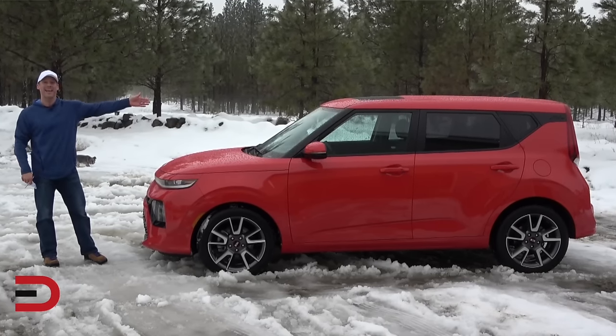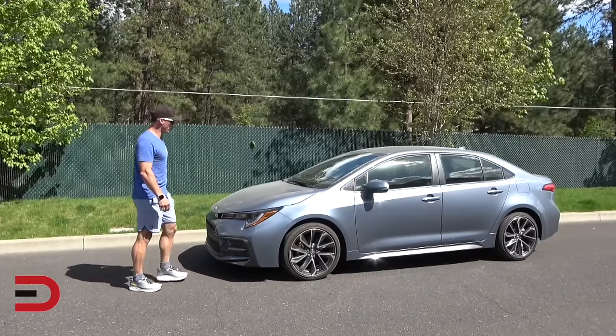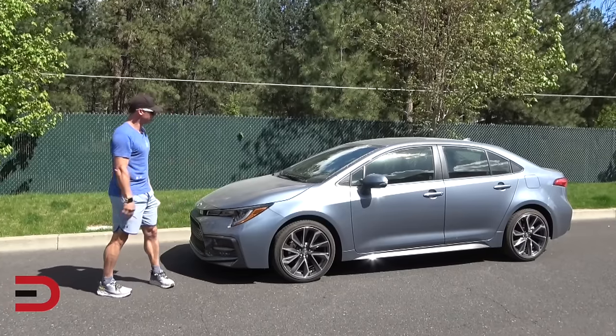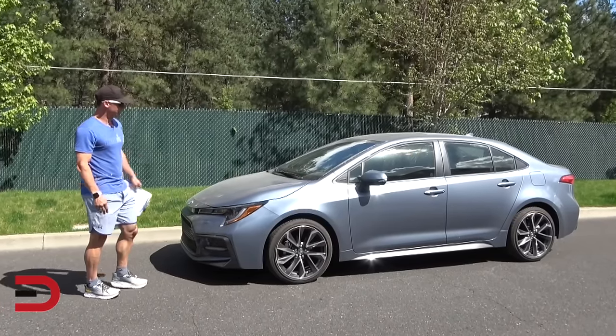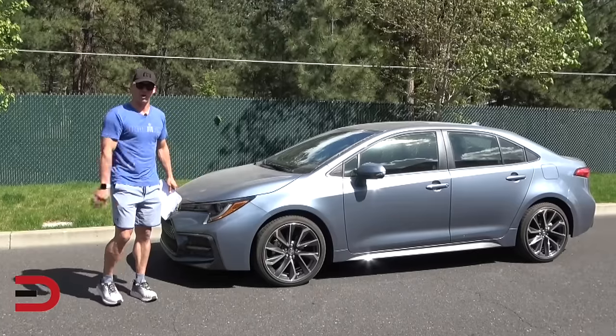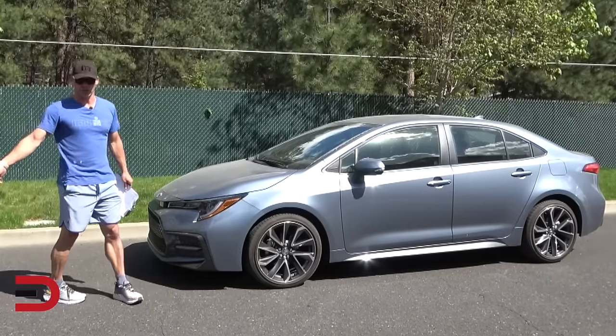Even though Car and Driver doesn't like the Corolla's lack of excitement, this sedan is ultra-dependable, which is very important for almost anybody, and has a ton of standard safety driver assistance technologies, including automatic high beam and roadside assist. You can get one in the low 20s, right around $22,000 as the base price.